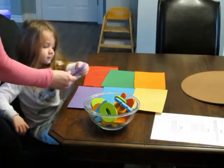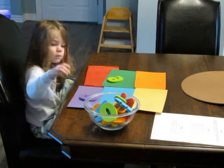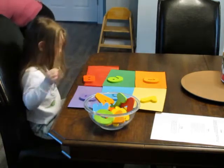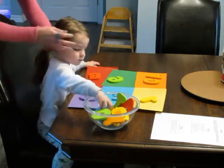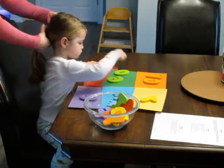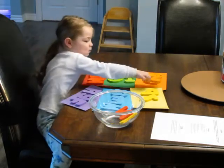Our first activity for the day was sorting by color. I had set up a little bowl with some foam letters and numbers. I chose these because I had watched the short video for the Freight Train book the night before — the foam letters and numbers have all the colors included in that book. The program suggests choosing two to four colors, but I included five. Nola is very familiar with all her basic colors.